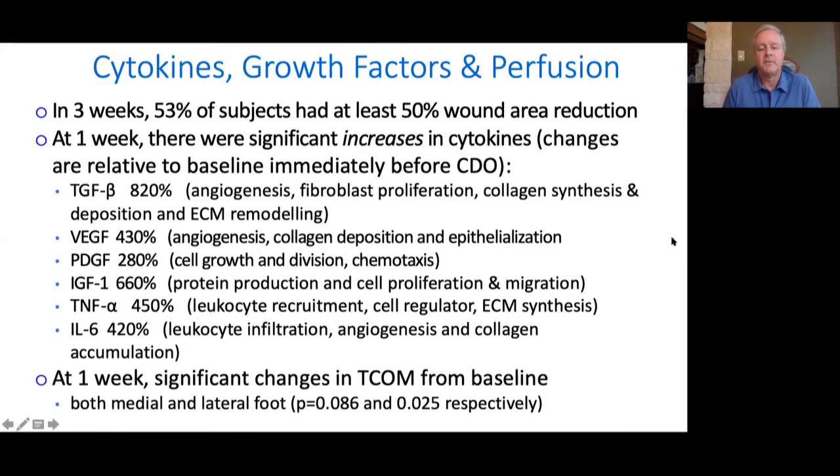This first study was just recently published — the full paper can be found on our website as an open publication. It looked at just a three-week time period, trying to look at underlying factors for why wounds are healing. We looked at growth factors, cytokines, and wound perfusion using non-invasive methods, specifically peripheral wound perfusion using TCOM. In the three-week time period, over half the patients had at least a 50% wound area reduction — these were chronic wounds going in. In the first week we saw significant increases in cytokines and growth factors — for growth factors ranging from almost 300% to over 800% in things like EGF, TGF-beta, PDGF, and IGF-1. Cytokines also had significant increases, though they were a little more delayed — some peaked in the first week, some in the second. We also saw significant increases in TCOMs, which was unexpected because that is peripheral to the wound, not in the wound bed.